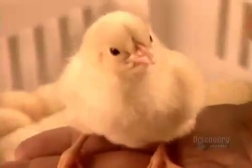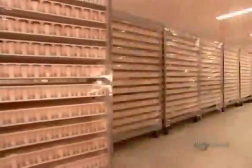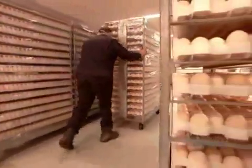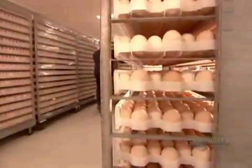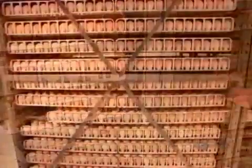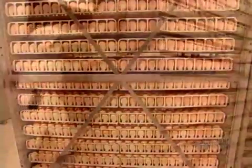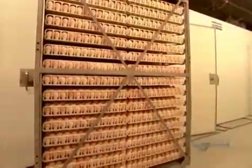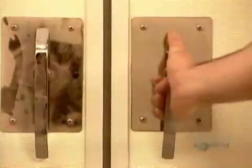Chicks come from eggs fertilized by mating, but a hen can lay eggs without mating. Those unfertilized eggs are the ones we eat. The fertilized ones go to the hatchery three or four days after being laid. Hatchery workers transfer the eggs onto special trolleys, then roll them into the incubator where the temperature and humidity level mimic natural conditions.